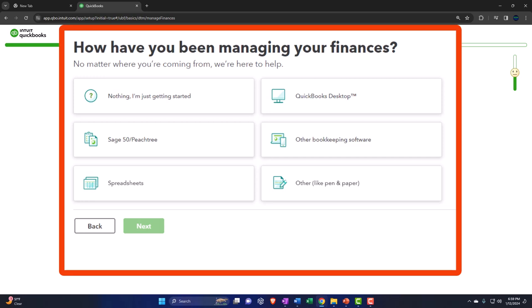How have you been managing your finances? Well, nothing — I'm just getting started. Notice this is probably internal information. The options are: Sage 50, spreadsheets, QuickBooks Desktop, other bookkeeping software, or other. If you put another software such as QuickBooks Desktop, it's possible they'll recommend how you might import that data. Now, if you're starting a new company file and pulling data in from a prior file, you have a few questions and options of how you want to do that.